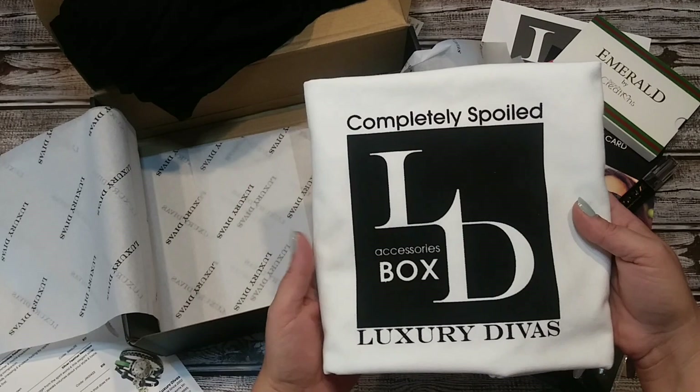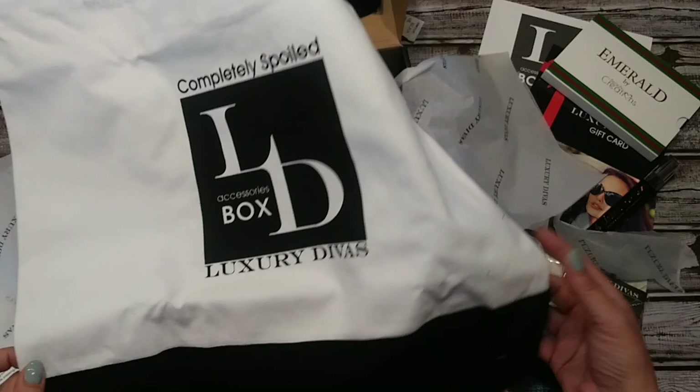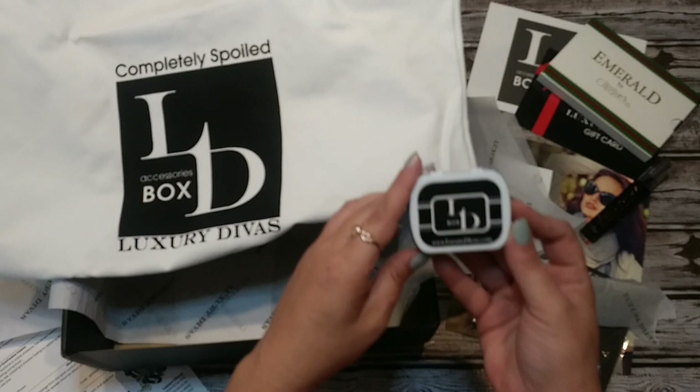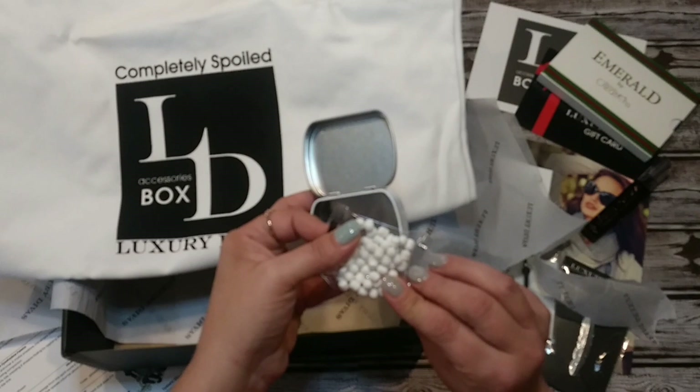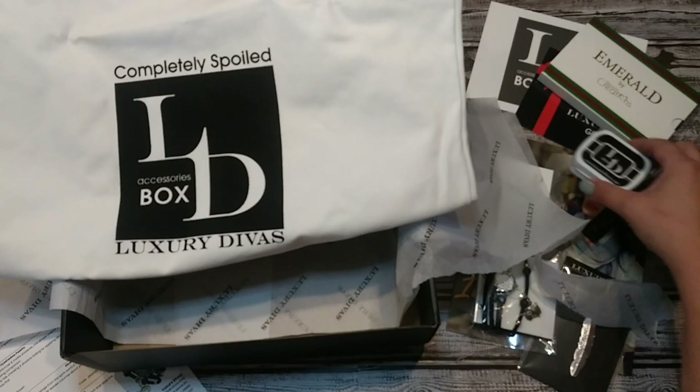Then we have the Luxury Divas 'completely spoiled' tote bag in black and white, with black handles and a black bottom. Luxury Divas — that's really cute. There is something else in here. It says LD Box Luxury Divas. Maybe it's little candies — little mints. It's a cute tin with the black and white on it as well.